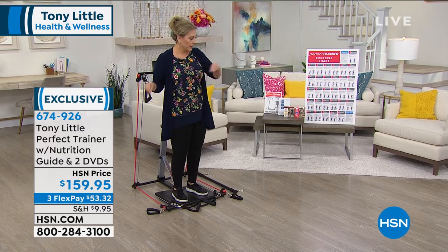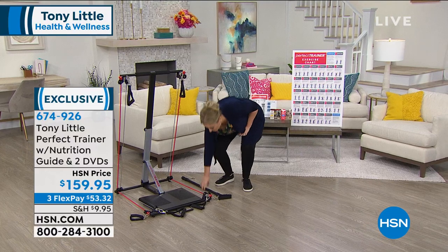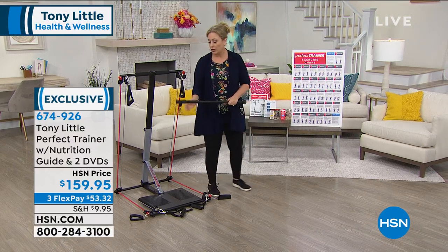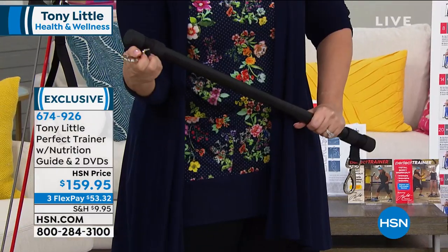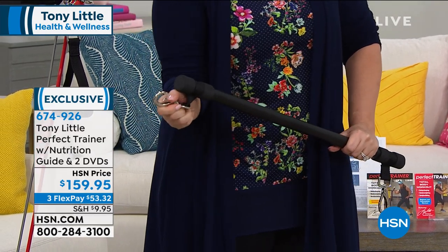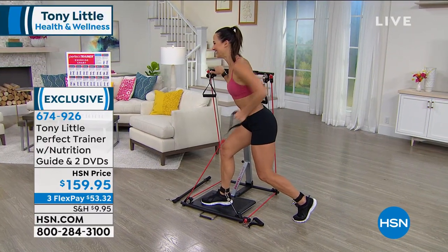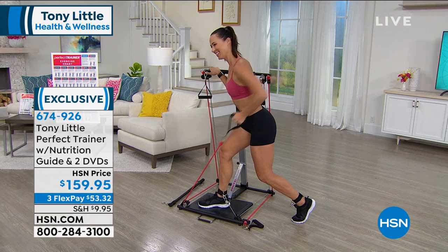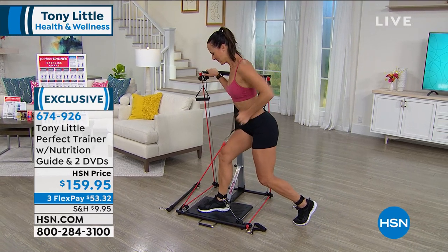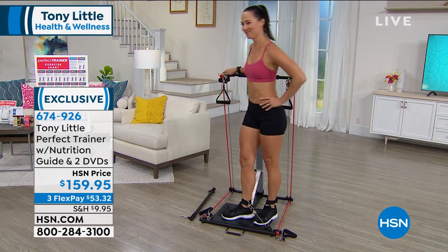Going from one thing to the next — the bar comes with it. These attachments are like little dog leashes, that's how easy it is to change. To do exercises using the bar — this is complete. There's nothing like saying, well, you need this and something else. It could be your everything.